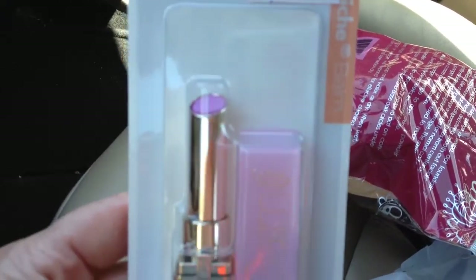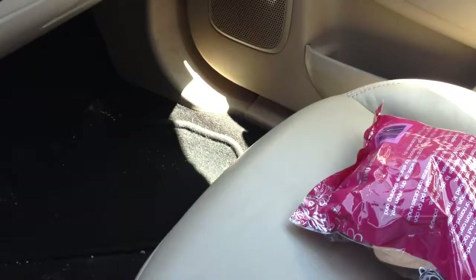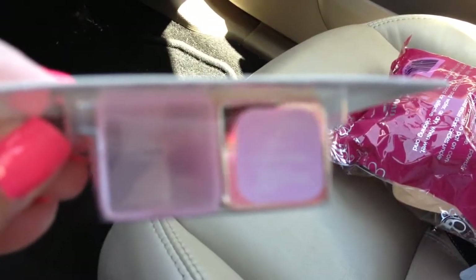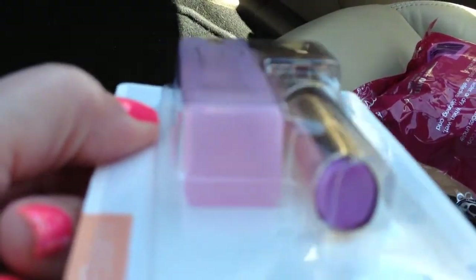Then I got the L'Oreal Coloriche Balm, and this one is in — $9.47 — Legally Regal. Oh, it's a very pretty pale lavender color.